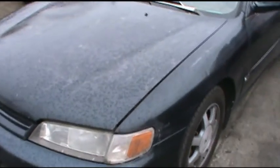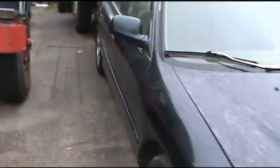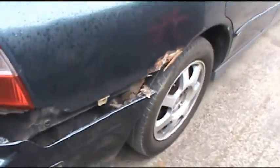Next one is a 1994 Honda Accord — 200,000 miles, runs and drives. It needs a good cleaning. Has a little bumper issue back here; looks like it just got ripped off because of rusting back there. It just needs to be repaired. It's also got a crack in the mirror.